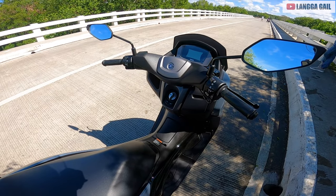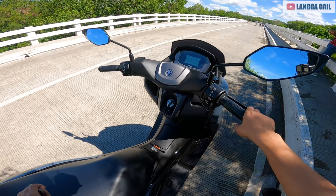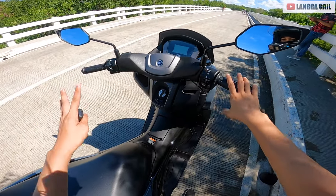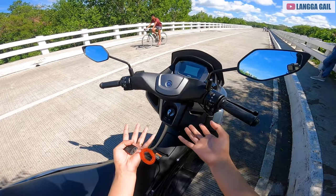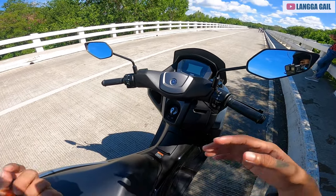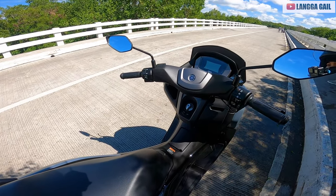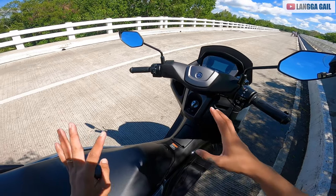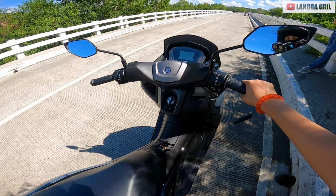So dito kay N-MAX version 2.1 or 2021 model guys, katulad din ni 2020 model yung kanyang mga specs, pero meron lang din na dagdag dito. Ito nga pa lang si N-MAX version 2.1 model guys, is full stock — bagong bili pa ito at wala pa itong isang buwan. Salamat sa nagpahiram, doon sa kapatid ni Sir Al. Salamat sa kanya dahil pinahiram niya sa atin itong N-MAX 2021.